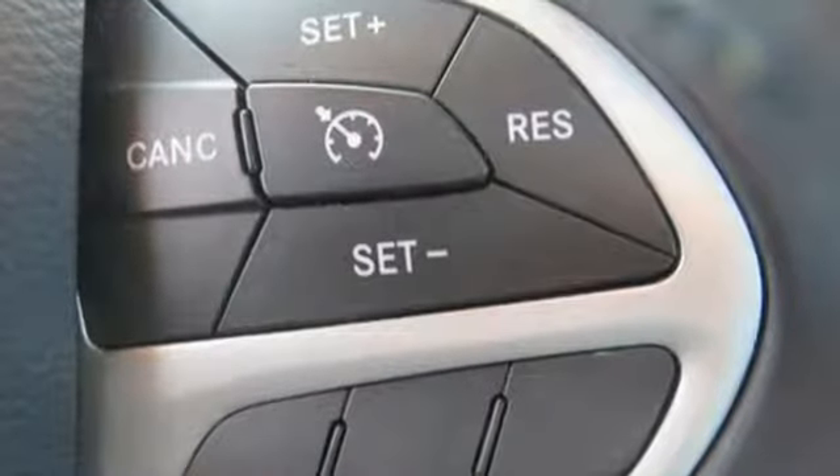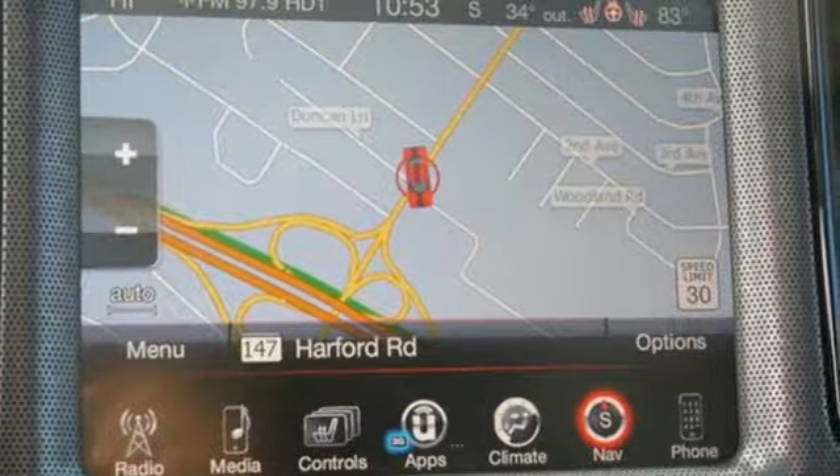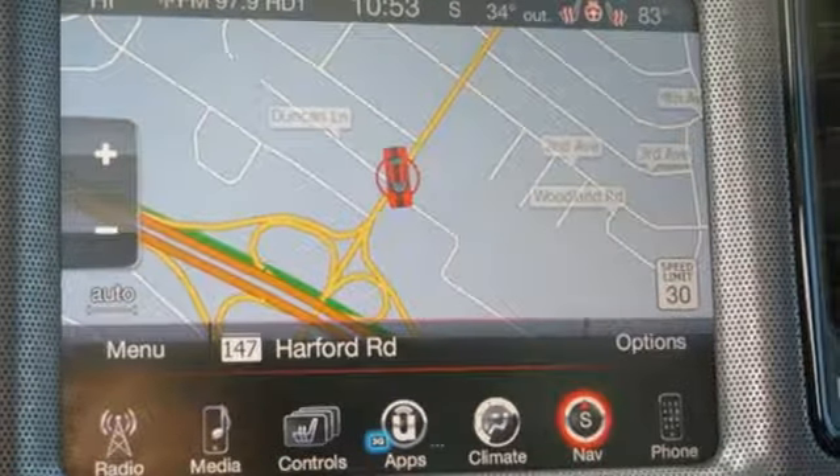Power. Performance. Passion. Dodge. Someone's going to drive this fantastic vehicle off the lot. It should be you. Test drive it today.